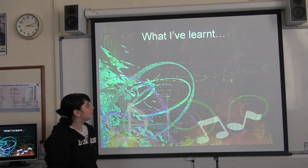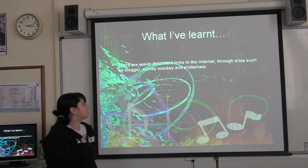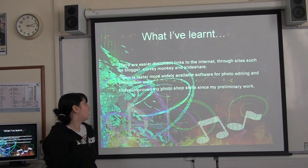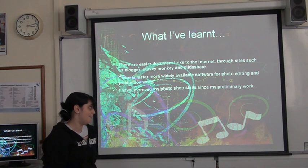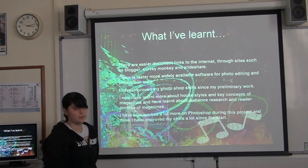I've learnt quite a lot on this project about media. I've learnt there are easier links to the internet through sites such as Blogger, SurveyMonkey, and SlideShare, as well as more widely available software for photo editing and production work. I think I've improved my Photoshop skills quite a lot since my preliminary work, because I now look more at the overall picture of what's going to happen rather than just the original image itself. I've also learnt more about house styles and key concepts of magazines, and that audience research and reader profiles are quite important to the overall picture.